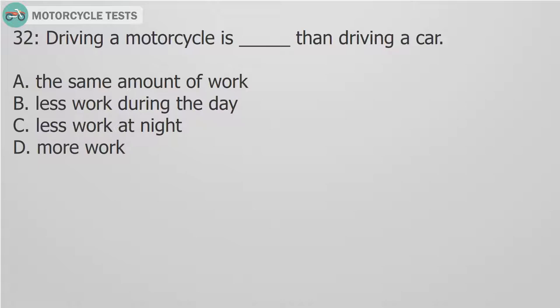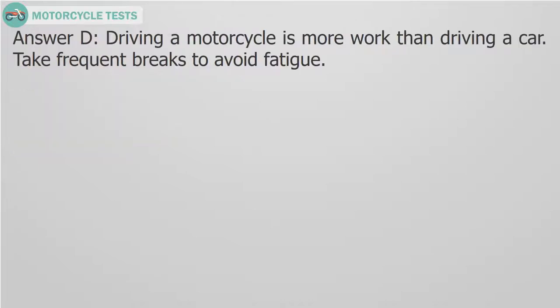Question 32: Driving a motorcycle is — fill in the blank — than driving a car. A. The same amount of work. B. Less work during the day. C. Less work at night. D. More work. Answer D. Driving a motorcycle is more work than driving a car. Take frequent breaks to avoid fatigue.